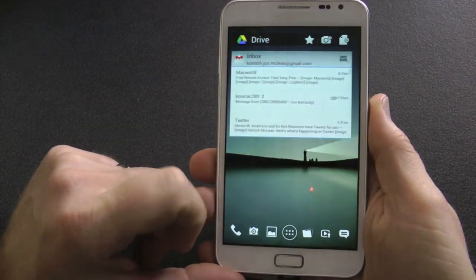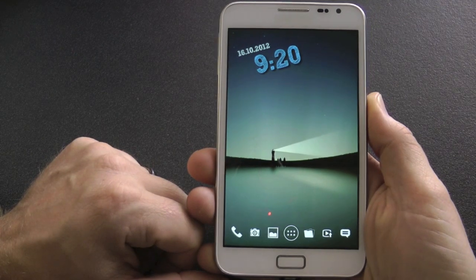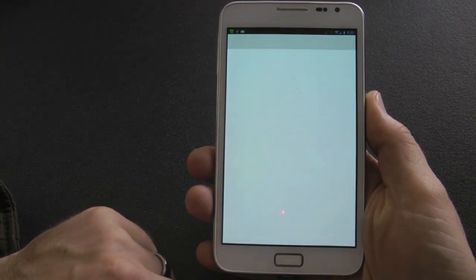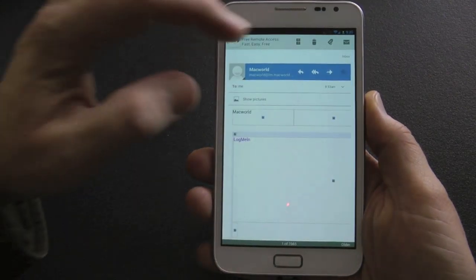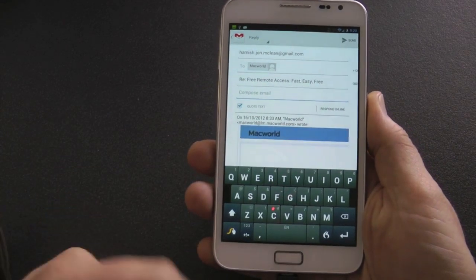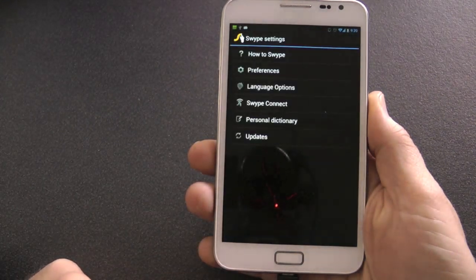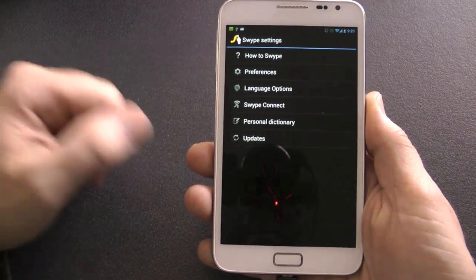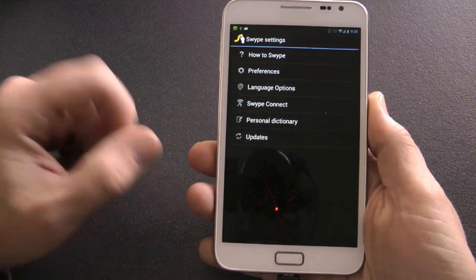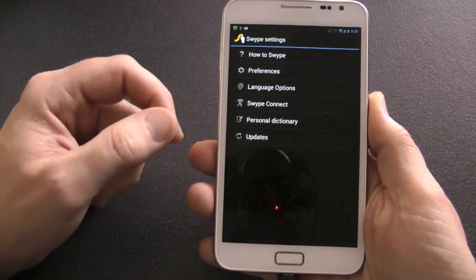Hey YouTube, KiwiGuys back. This video I'm going to be reviewing ten applications from the Android Play Store — I think they're the top ten applications because I use them all the time. The first one is a keyboard called Swipe. Hold that button and you go into your settings. If you don't know how to use it you can click on how to swipe, and there are certain preferences you can change. It automatically updates — this is a Swipe beta.